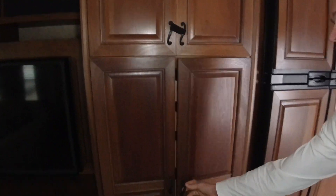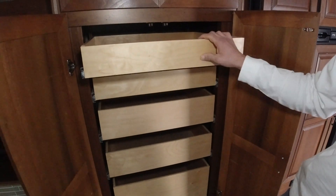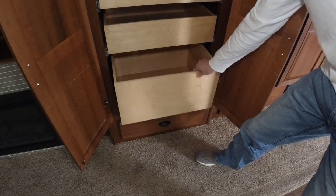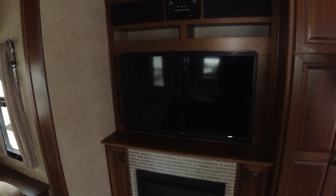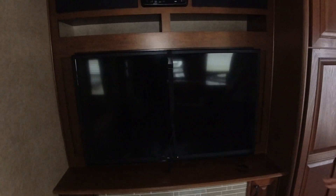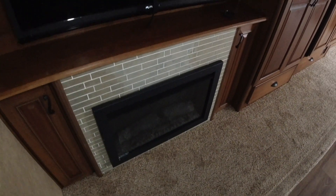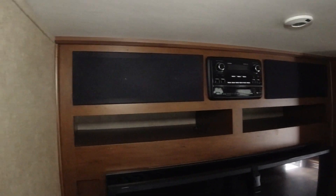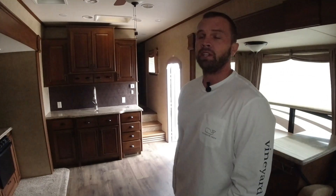This is a nice feature as well — you've got more storage here with pull-out drawers you can use as a pantry or for general storage. Nice deep drawers that slide in and out. I've got a good-sized TV here ready to go with an electric fireplace underneath. These electric fireplaces, especially this time of year, are going to cut down your propane usage and heat the entire living area — and they look good too.